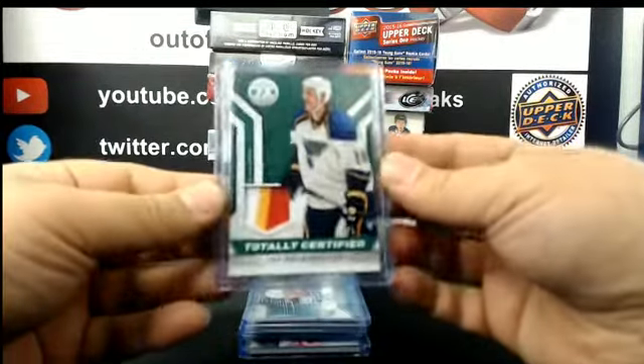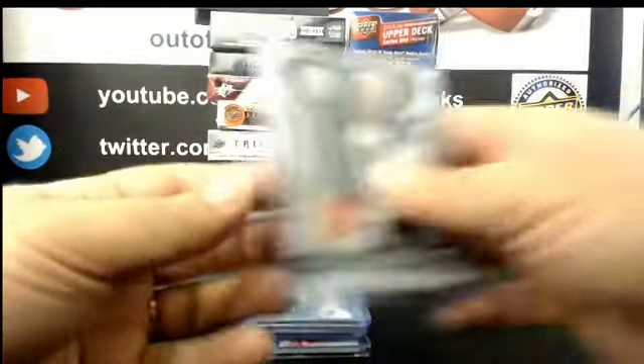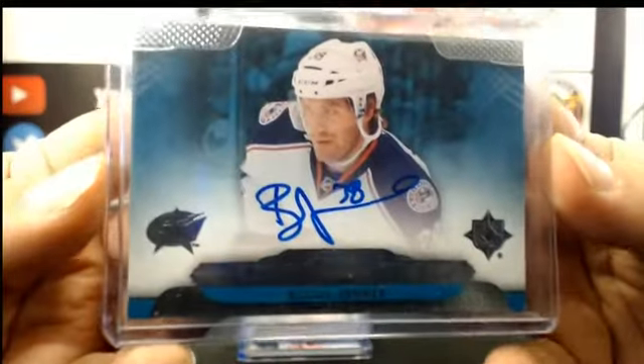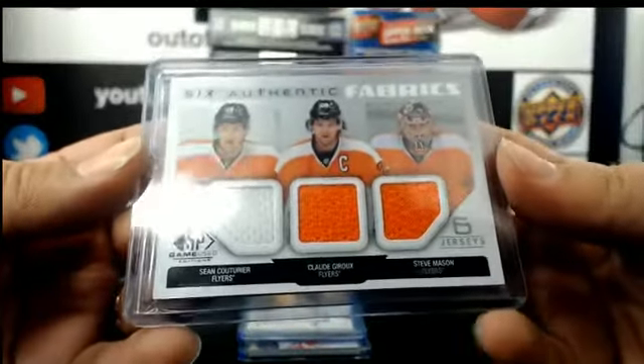For the Blues: Totally Certified Emerald, numbered 4 out of 5, Jay Bouwmeester — it's a Calgary Flames patch. For the Columbus Blue Jackets: Rookie Ultimate Signature — Jenner! For Philadelphia: Authentic Fabric Sixes — Couturier, Giroux, Steve Mason. Oh, this is a random...